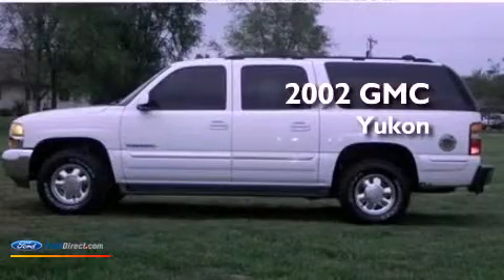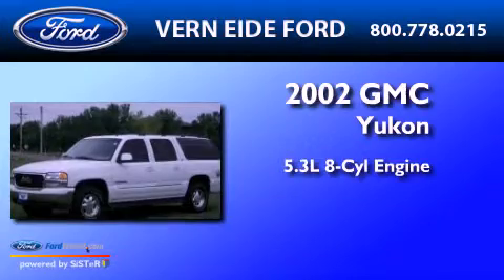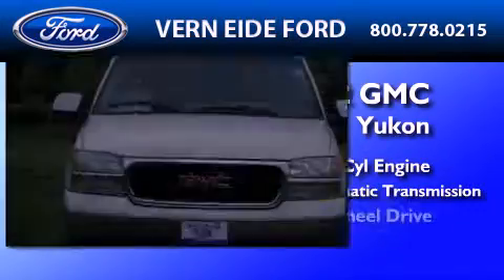This is a 2002 GMC Yukon. It has a 5.3-liter eight-cylinder engine, a four-speed automatic transmission, and four-wheel drive.